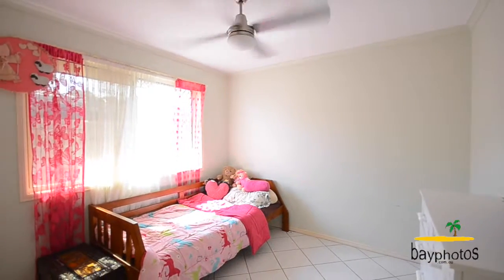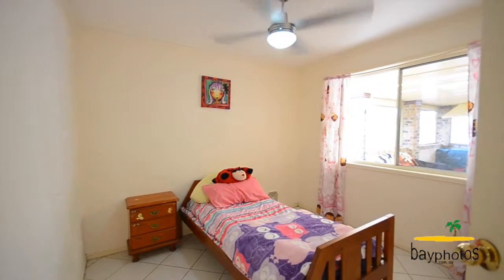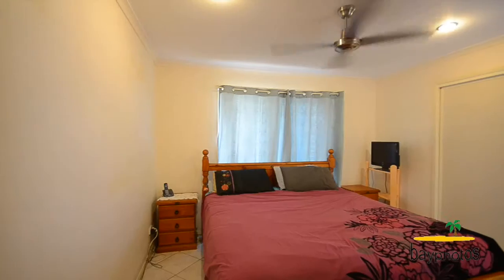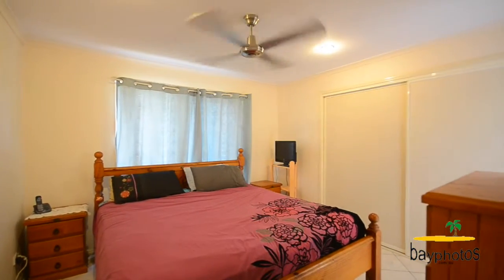The home features four spacious bedrooms, three of which include their own built-in wardrobes and ceiling fans throughout. The master bedroom includes its own built-in wardrobe and ensuite as well.